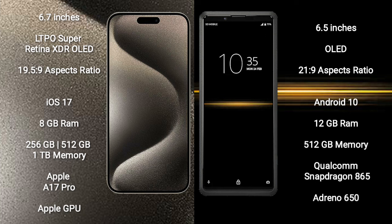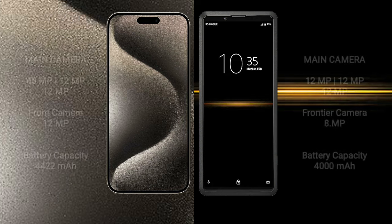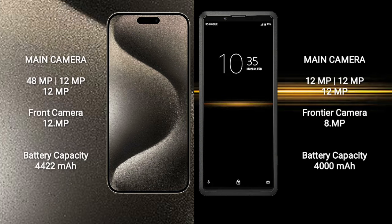The iPhone 15 Pro Max features the Apple A17 Pro Processor with Apple GPU. The Sony Xperia Pro comes with 12GB RAM and 256GB or 512GB internal storage, powered by the Qualcomm Snapdragon 865 Processor with Adreno 650 GPU.